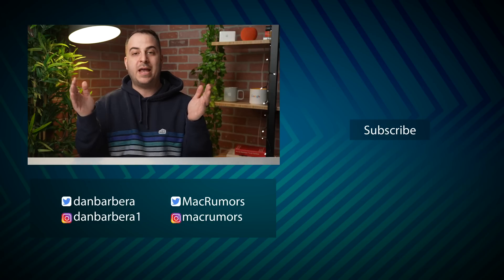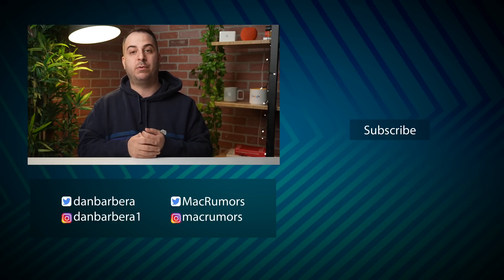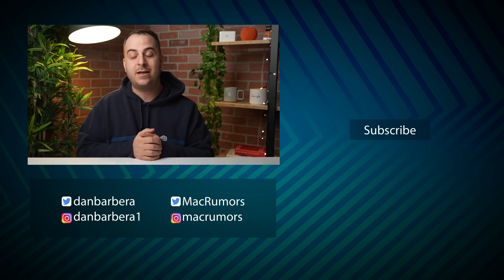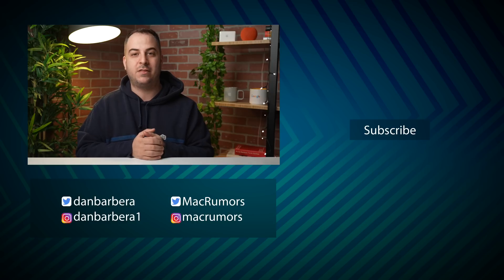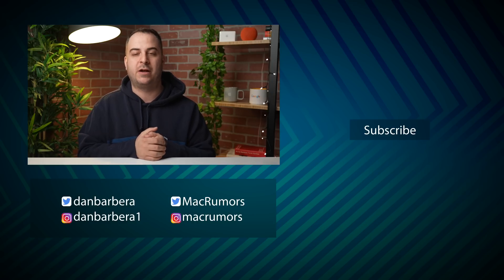Those are all the new features we found in iOS 16.4. If we end up missing something, we will update the article that's linked in the description below, so be sure to check that out to see all the new features we might find over the next coming days or weeks. Let me know in the comments what you think of the new beta. This has been Dan with MacRumors — thanks so much for watching, and I hope to see you around in the next video.